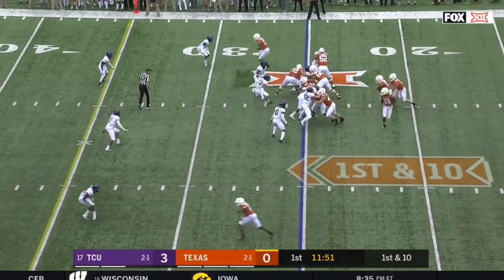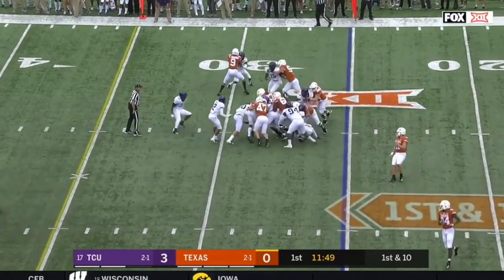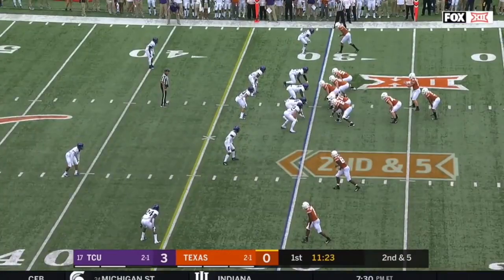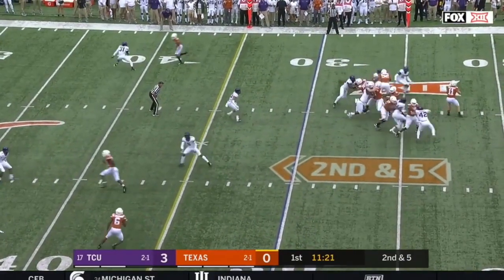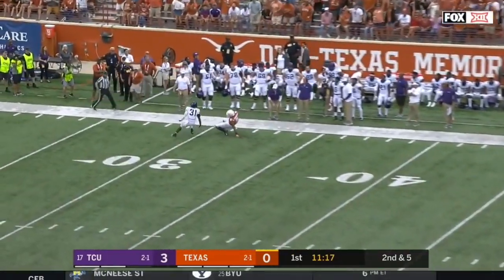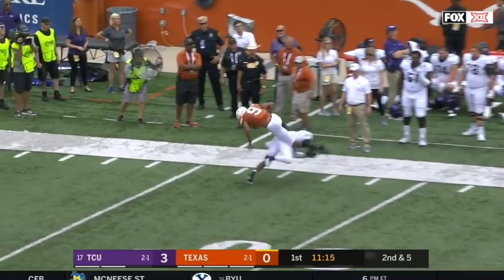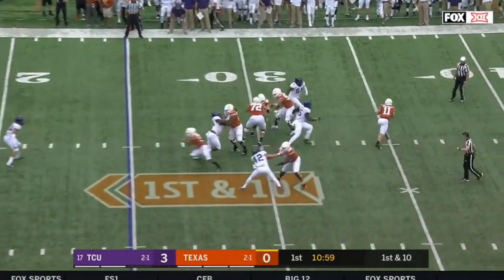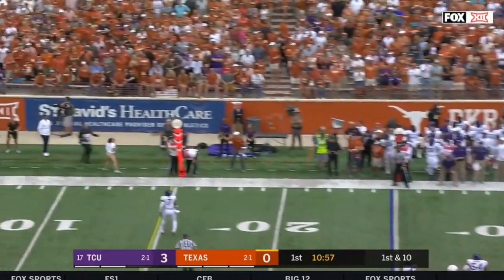Texas opens with a straight-ahead run for Trey Watts in their 37-17 win against USC. In this game, Ellinger wants one-on-one — he drops it into Collin Johnson inside the twenty-five for a first down. On first and ten, Ellinger looks to throw again but under pressure has to throw it away.